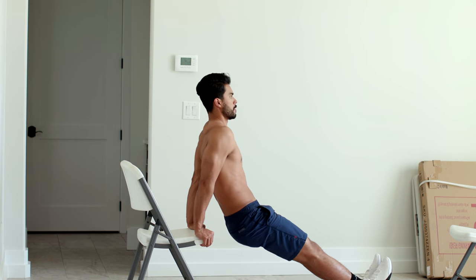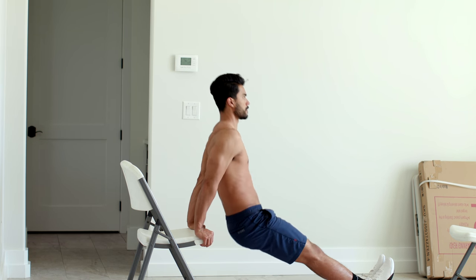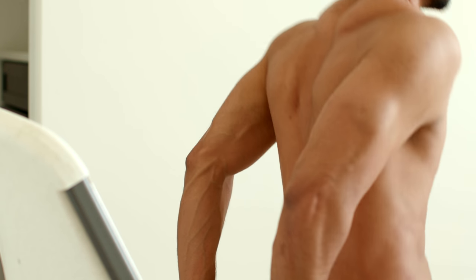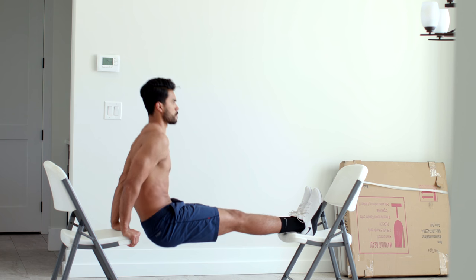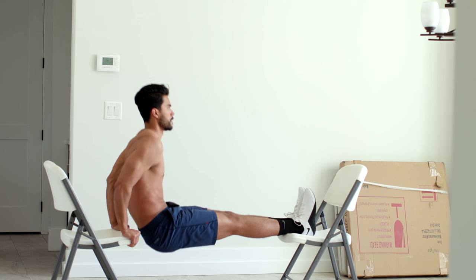Number five, tricep dips. Unlike bodyweight dips that really target your chest, this mostly focuses on your tricep. So if it's an arm day and you really want to focus on these, this is a good workout where you can scale it. You could do it with one chair if you're a beginner, or if you're a pro, you can put two chairs up and make it more intense on the muscle.